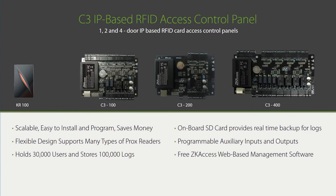Here's a closer look at the C3 access control panel. The C3 100 supports one door, the C3 200 supports up to two doors, and the C3 400 supports up to four doors. KR RFID prox card readers are installed at the door. When a user flashes his card to the KR reader, the reader conveys the card ID number to the C3 panel. If the C3 panel recognizes the user's RFID prox card, it will unlock the door.